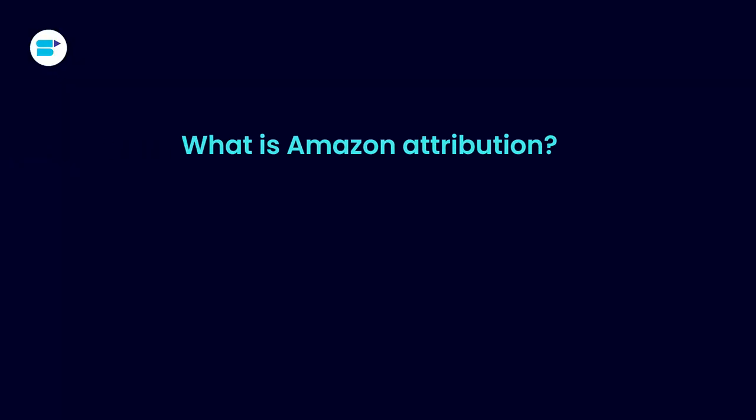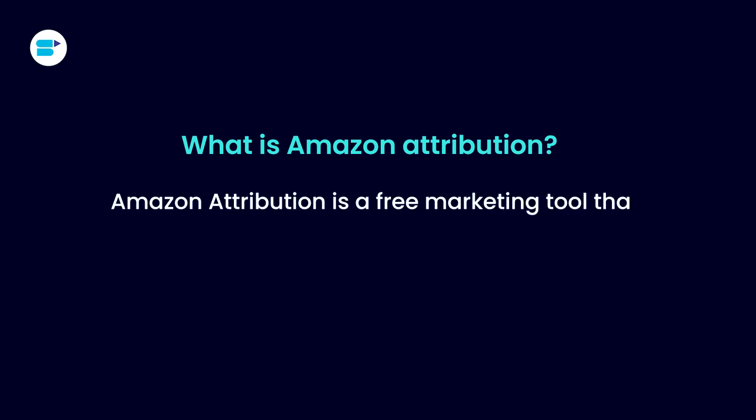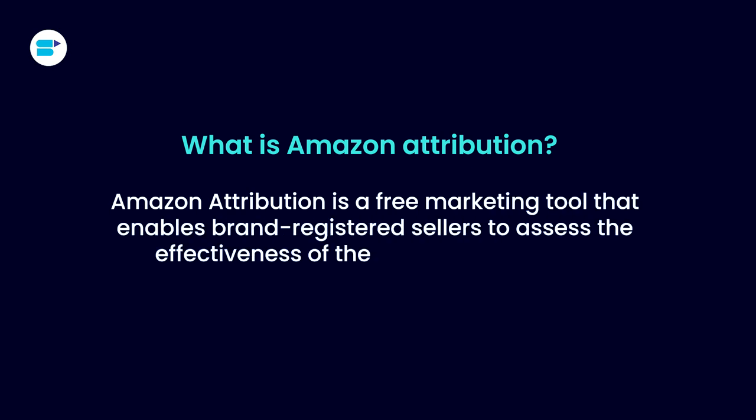Now that we know about all the internal and external traffic sources, it's necessary to analyze and optimize the traffic sources as well. So let's move on to Amazon Attribution, which helps to know traffic metrics in detail. Amazon Attribution is a free marketing tool that enables brand registered sellers to assess the effectiveness of their outside marketing initiatives. This tool gives sellers in-depth data and insights so you can learn more about the non-Amazon marketing channels that are most effective for your company. You can quickly assess the effectiveness and return on investment of display, search, social, video, and email marketing using attribution. You'll learn important information about how your buyers find, investigate, and buy your products on Amazon using that data.